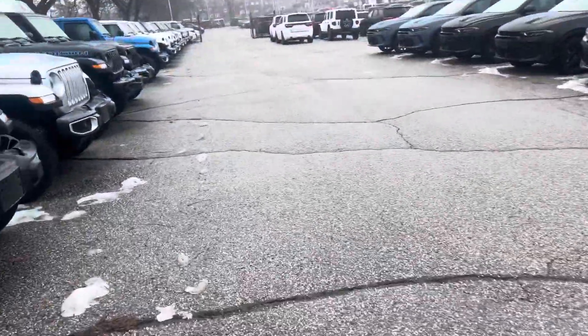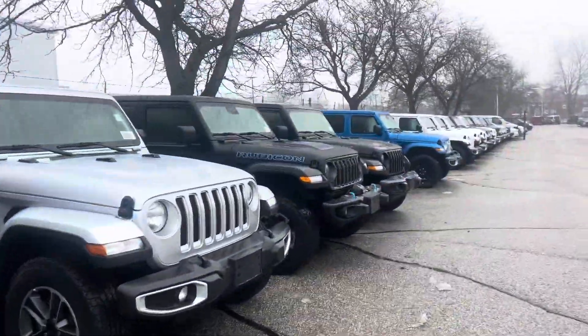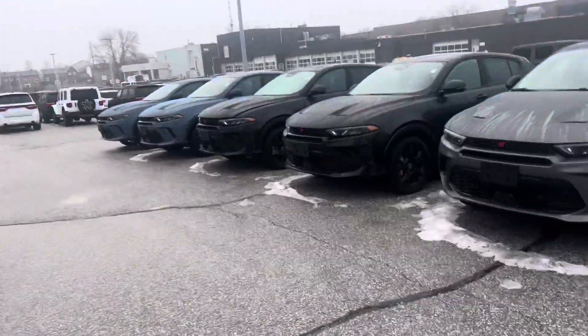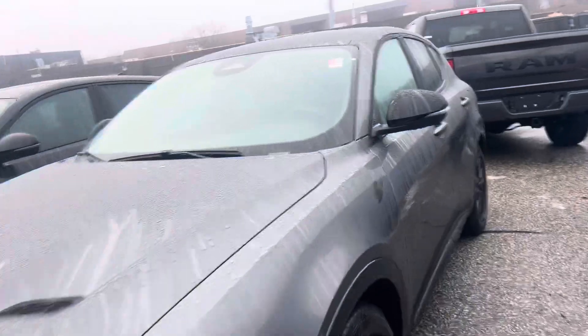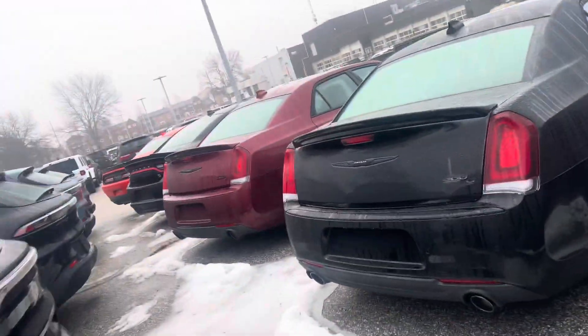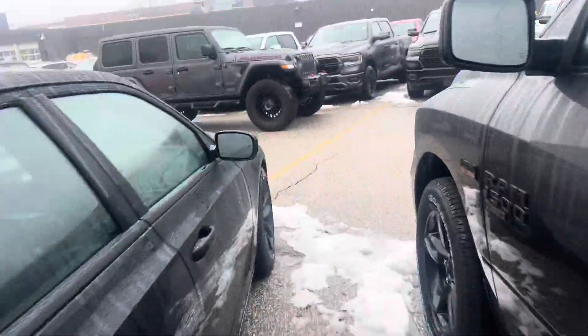We do have some other Jeeps that we've fixed up — got a long row of them, and we have some on our front display as well. We customized a few of them here, like this Rubicon right there — we put the big wheels on it.